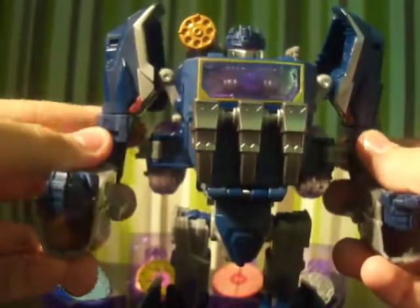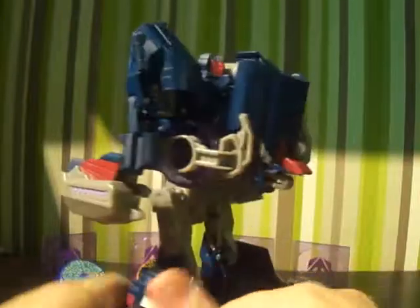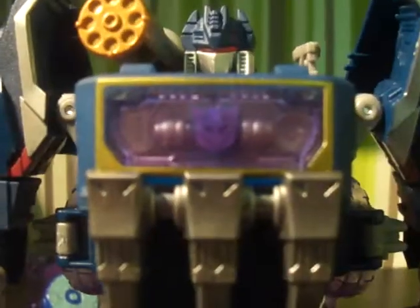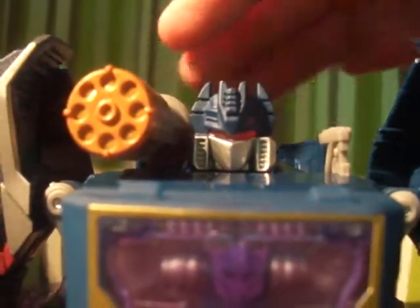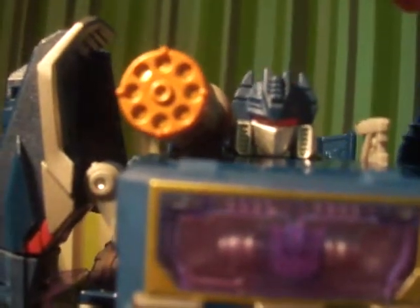So that's Soundwave — it's a really nice figure. You can see all around, even the detailing — you can see inside the cassettes there and there. There's his face with some quite nice light piping at the top, which is pretty damn cool.